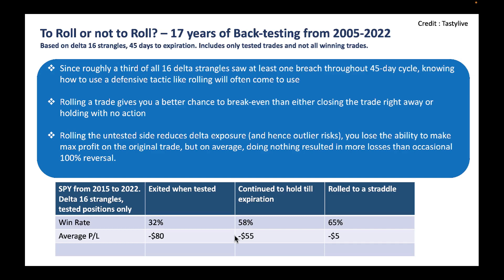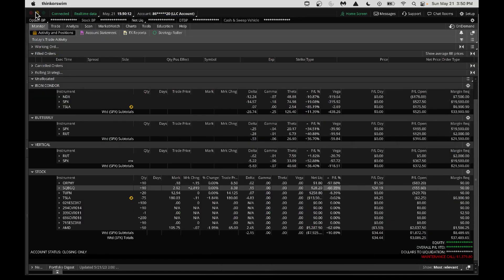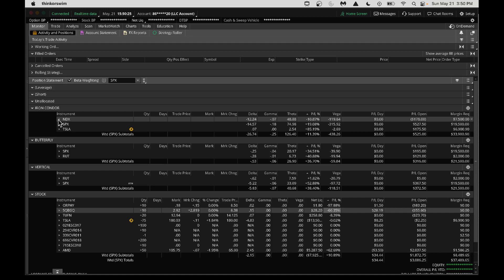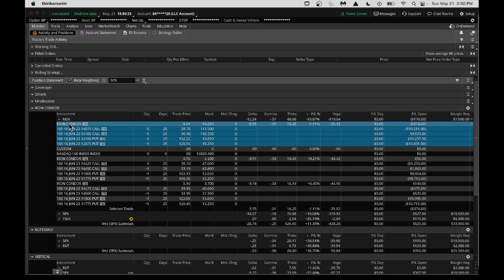Now I'll take you back to the ThinkorSwim platform by TD Ameritrade and show one of my example trades so you can understand. I've got a few iron condors here — I have NDX, which is the NASDAQ 100, and I've got SPX and Tesla. In the NDX, because NASDAQ 100 has been going up crazily, I've got one iron condor here that got tested. I've got a call at 14075 and 14100 with a width of 25. With NASDAQ 100 at 13,803, it will soon breach my call side — that's why there's a risk of being breached.